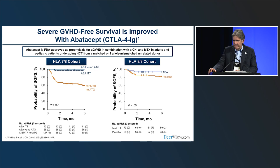Moving on to abatacept, which is CTLA-4-Ig, led largely by Leslie Kean, now at Boston Children's — these studies led to FDA approval of abatacept in this setting. Two studies were conducted: a single-arm phase II trial in recipients of a 7-of-8 donor, and a randomized phase II trial adding abatacept to standard of care in 8-of-8 donors. Both studies showed significant improvement in severe GVHD-free survival. The 7-of-8 study used registry data from CIBMTR as the control arm — notably one of the first approvals based on a registry control — and randomizing would have been unethical given the known decreased survival in 7-of-8 recipients.